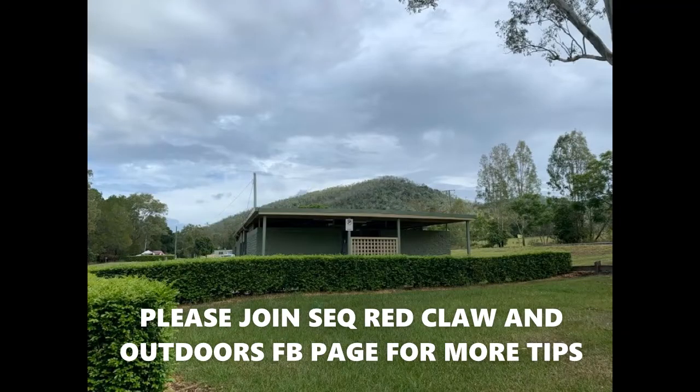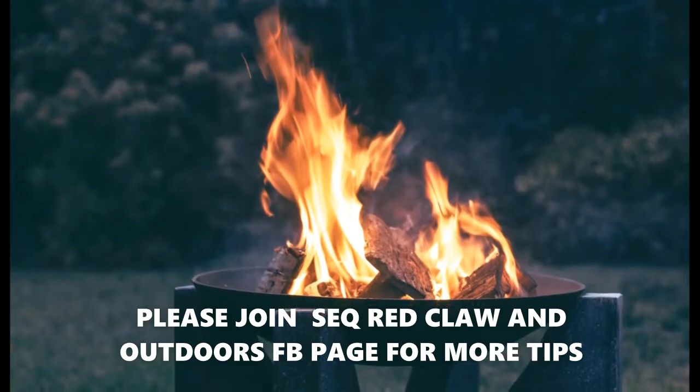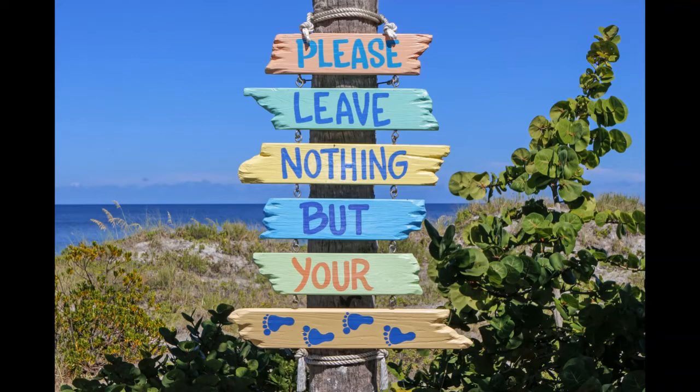Somerset Park has plenty of barbecues for you to use and plenty of tables as well. They have updated amenities that are always neat and tidy, and they'll give you plenty of time to get out in the great outdoors and put your feet up and relax. Just remember — please try to keep it as tidy and neat as it was when you first arrived.